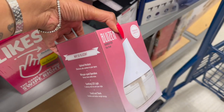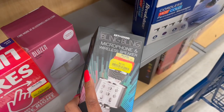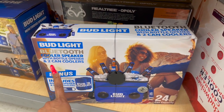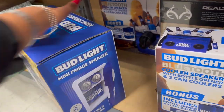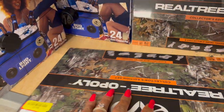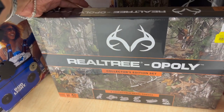There's another diffuser/humidifier on clearance for eight dollars, and a bling bling microphone also on clearance for eight. They have the Bud Light Bluetooth cooler speaker with bottle opener and two can coolers on clearance for ten dollars. There's also a mini fridge speaker — that one's on clearance for thirty-six dollars, great for a Bud Light fan. Also Real Treeopoly on clearance for six dollars.